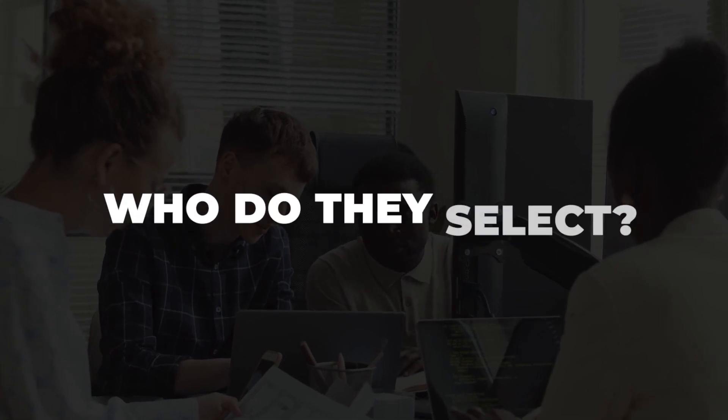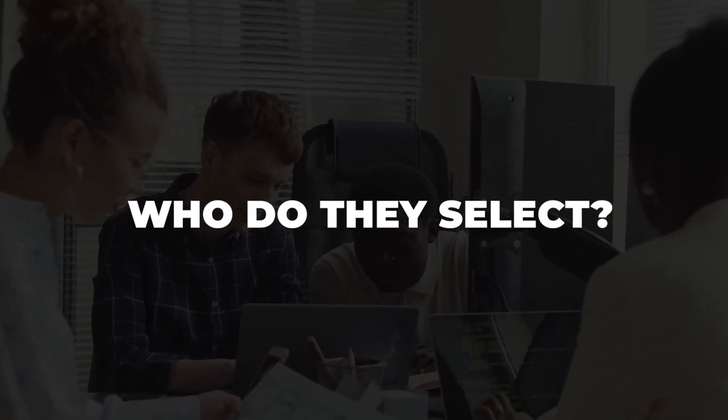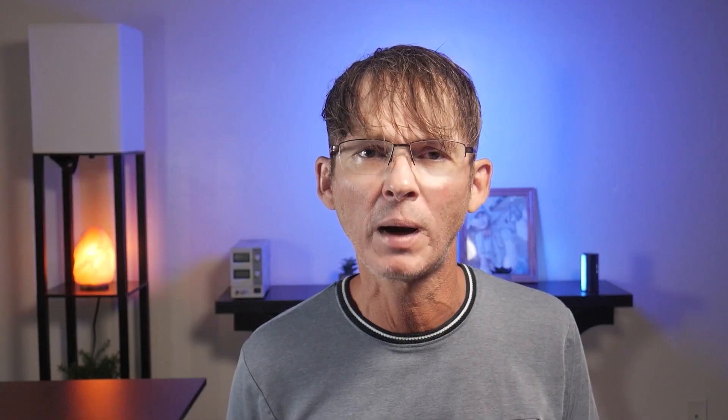Accelerator and incubator programs are looking for innovative thinkers who can clearly communicate their product idea and describe the problem that it solves. So be straightforward and clear when describing your product.